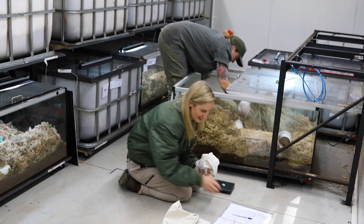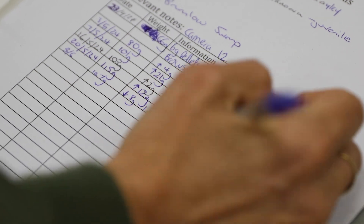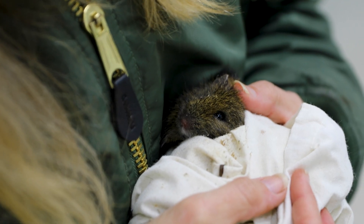In spring, we will assess the six animals and pair them up for breeding. If we're successful, we will see our very first babies born in the summer of 2025.